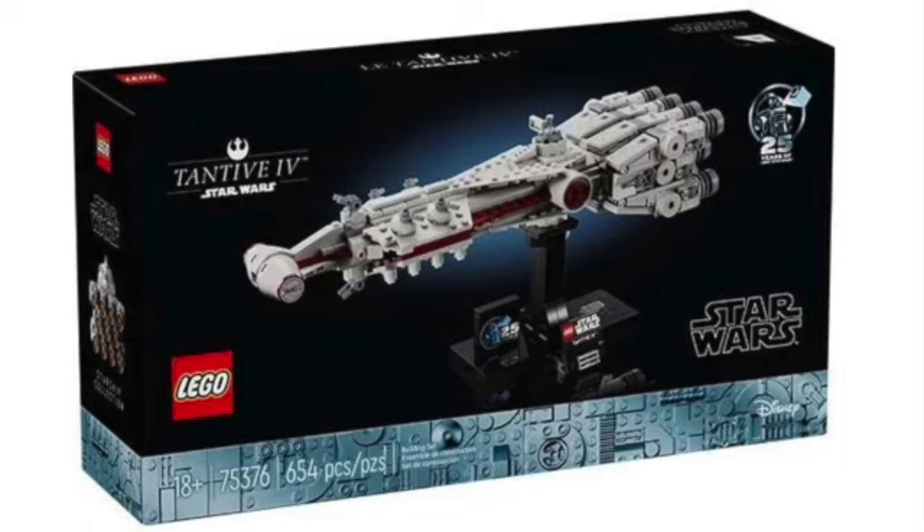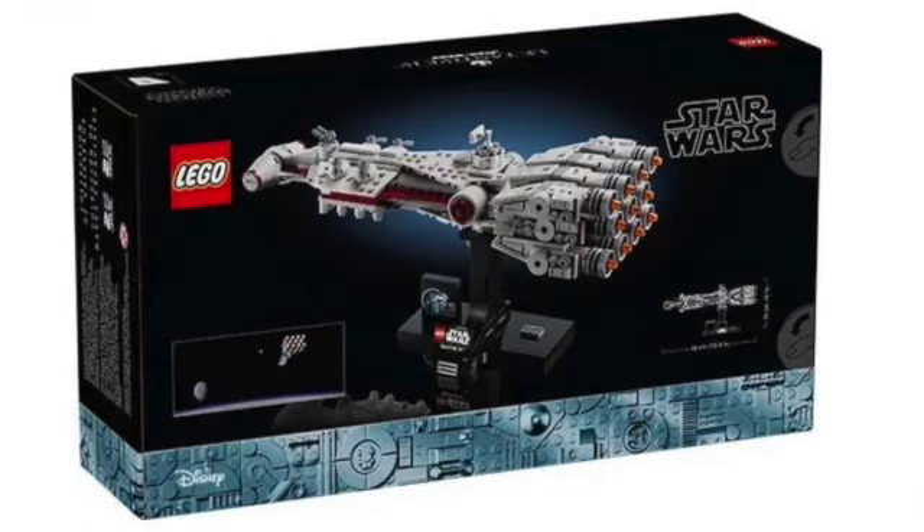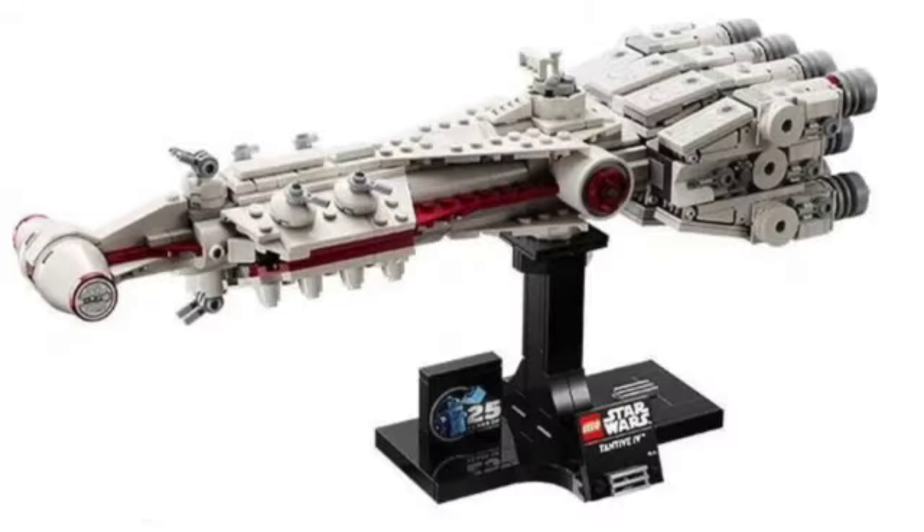Next is LEGO Star Wars midi-scale set 75376, the Tantive IV, with 654 pieces at a retail price of about $60 to $70. It's a very long model but looks very nice, with 11 engines on the back. It also comes with a 25th anniversary brick and has 'Tantive IV' on a modified dish. The gun turrets and boarding tubes are present, and the cockpit looks really nice, though I think this is the lesser of the three midi-scale models we're getting on March 1st.